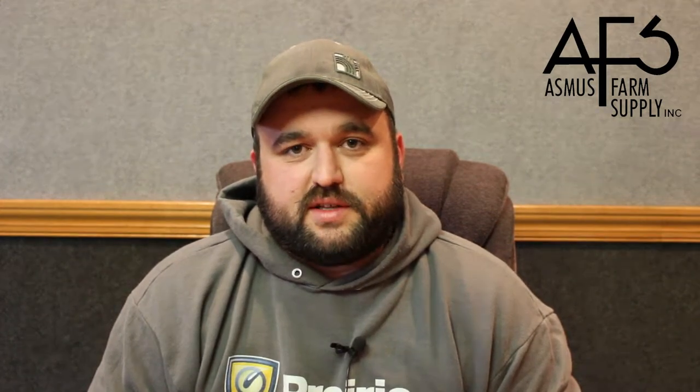Once the seedling begins to emerge, we'll start monitoring stand establishment. We'll go out and figure out what population the corn plants actually emerged at and how many viable plants we'll have per acre. As you can see by this table from Iowa State, it shows different populations, the percent of potential yield you'll have with that population, and the planting date in which it took place.